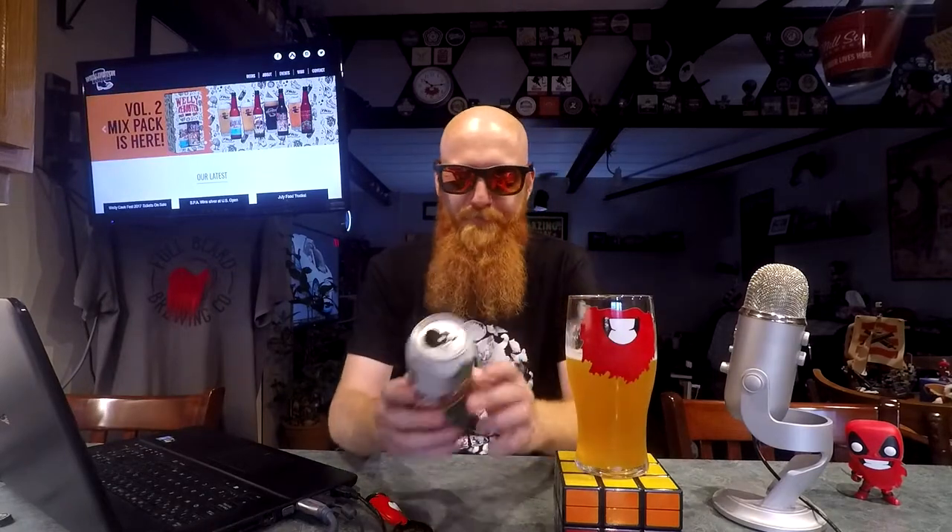Nothing but delicious, hoppy awesomeness in that flavor as well. Yeah, it was a tasty burp — that's what I said. I'm a fan. 6.8%.